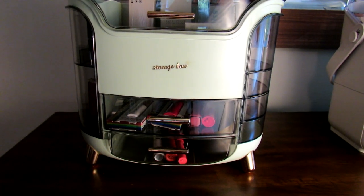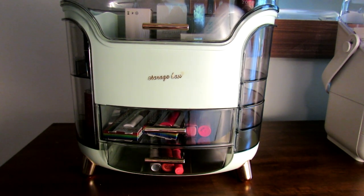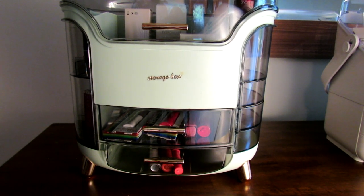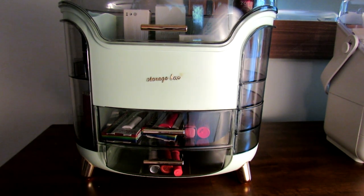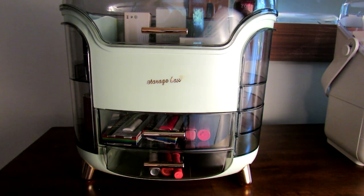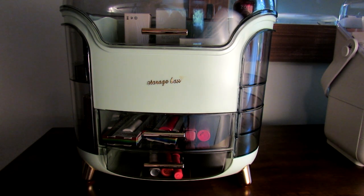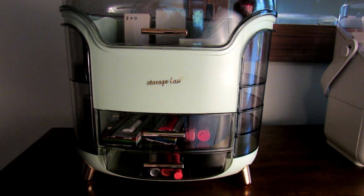I've already shared another one of my makeup organizers from Temu, and I do highly recommend Temu. It's a competitor for AliExpress, so it has very low-priced stuff from China — basically a lot of products do come from China, but this is ordering directly from China instead of through another website. Some of their products are similar to Amazon prices, but some are definitely a lot lower. Since they're a pretty new company, they've been offering a lot of discounts, deals, and coupons, so it's just an especially good time to check them out.